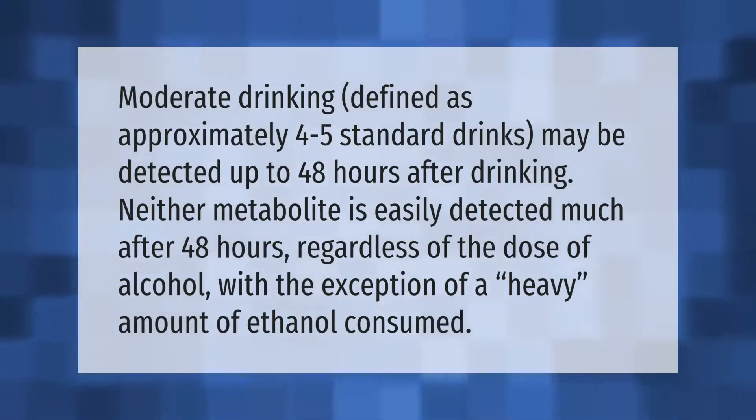Moderate drinking, defined as approximately four to five standard drinks, may be detected up to 48 hours after drinking. Neither metabolite is easily detected much after 48 hours, regardless of the dose of alcohol, with the exception of a heavy amount of ethanol consumed.